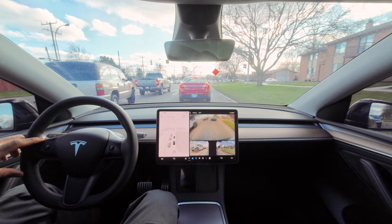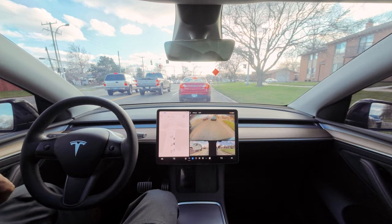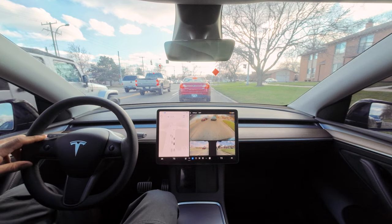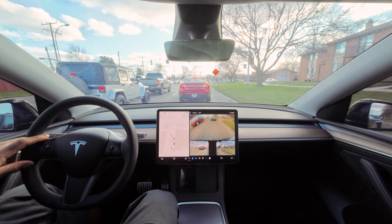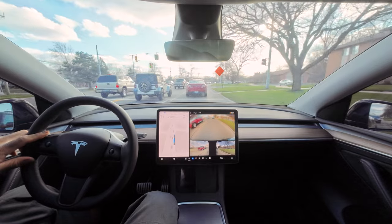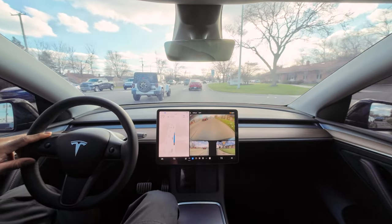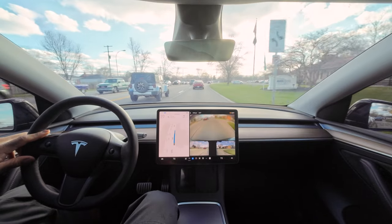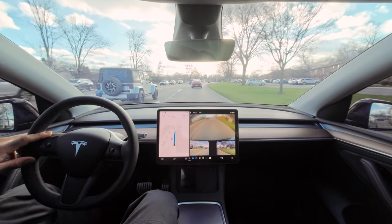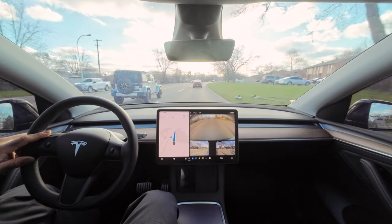Oh okay. I saw that wheel turn — I thought they were about to do some donuts. You see what that Jeep is doing? That's what you should be doing — get ahead. Okay, now I see what that Jeep is trying to do. It's acting like a Tesla now.